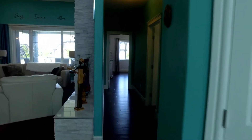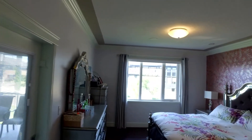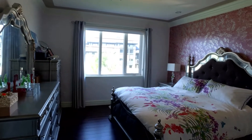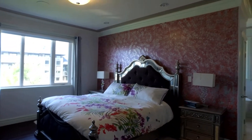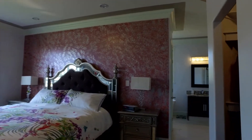Here we enter into the oversized master suite. Beautiful sunny south exposure, cove ceilings, and nice crown moldings. This is a king-size bed with 36-inch side tables, and there's custom wood shelving in the walk-in closet.